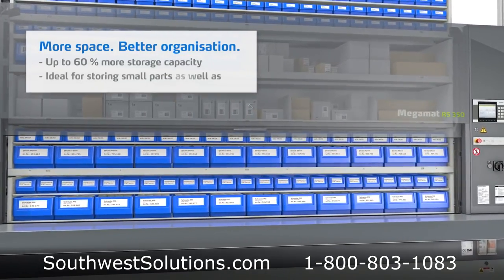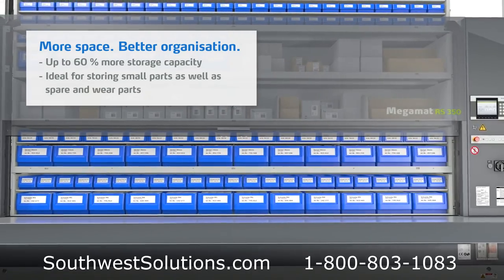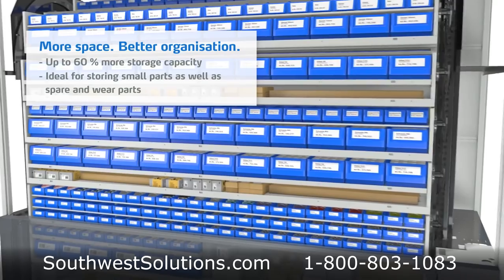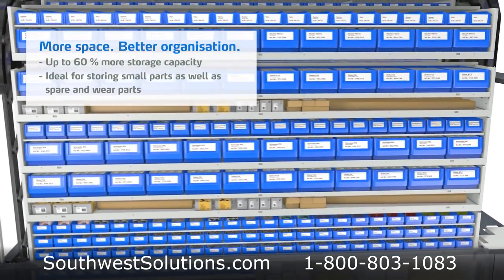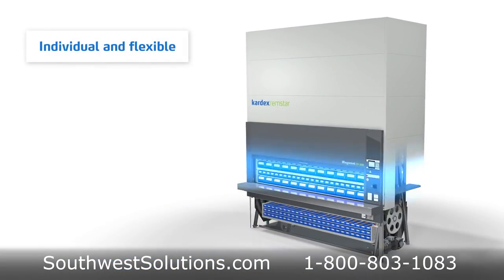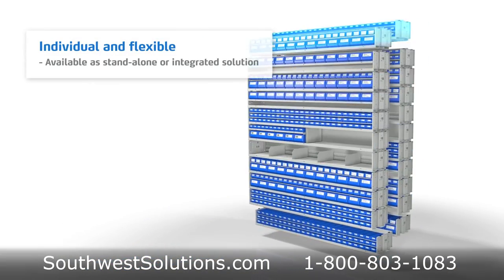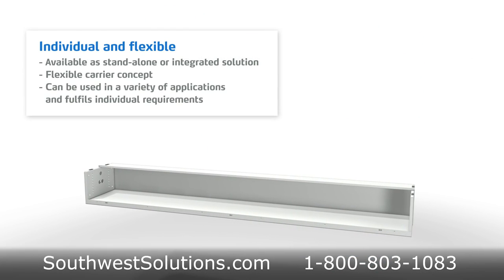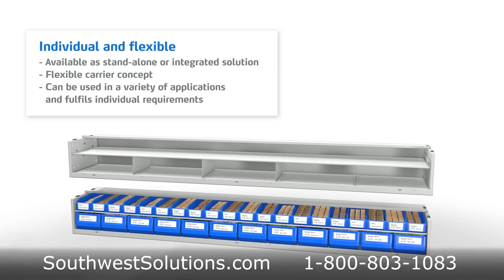With 60% more storage capacity than static storage, the vertical carousels are ideal for storing anything from small to heavy parts without wasting any airspace. Standalone or integrated with your WMS or ERP, the carousels feature flexible carriers that can be adapted to a variety of applications, from uniformly organized bins to items of varying sizes or a combination of the two.